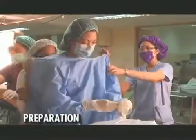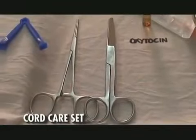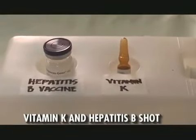Let's start with the preparation. Lay out three pairs of surgical gloves, two of which will be used by the obstetrician and the remaining pair for the pediatrician. Two warm blankets, a bonnet, cord care set, erythromycin, vitamin K, and hepatitis B shot.